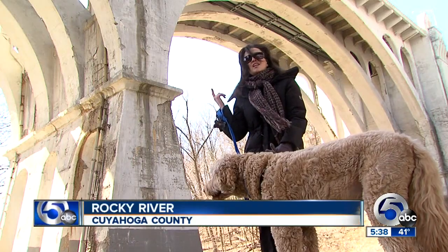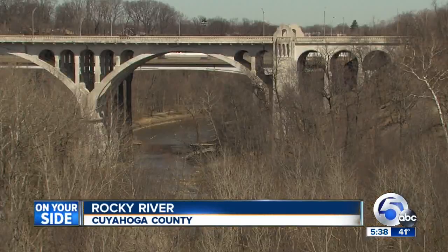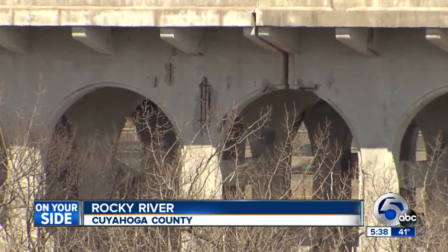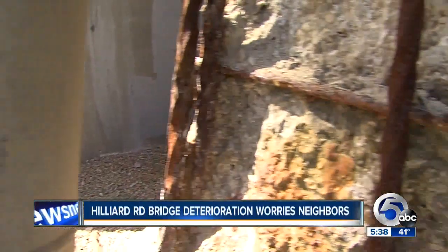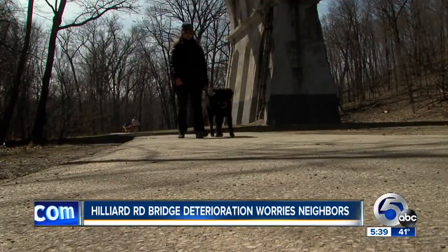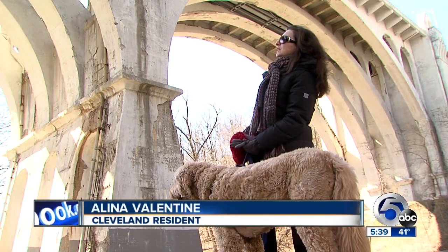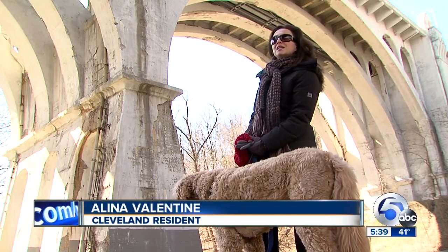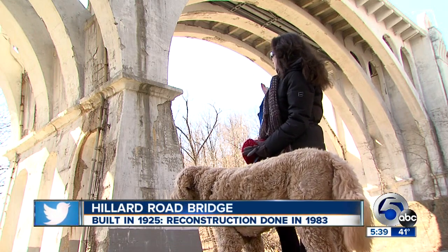It looks actually kind of scary if you look at it. Alina Valentine loves to walk her dog in the Metropark under the picturesque Hilliard Road Bridge. Parts of its concrete fascia has been giving in to gravity for decades, crumbling near the ground in large chunks for the piers and arches. But is it safe for those walking underneath? By looking at it, I would say probably not. It's crumbling, and I think it's a danger.